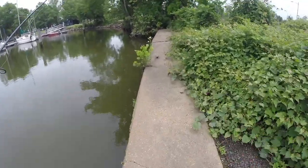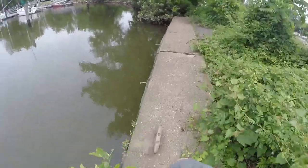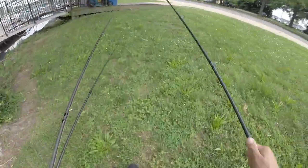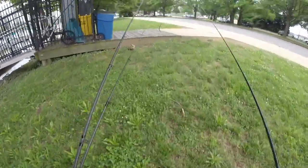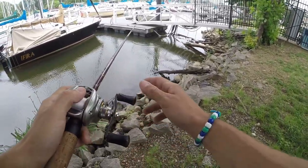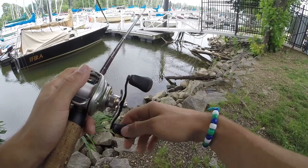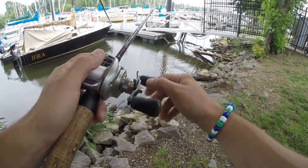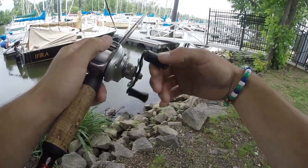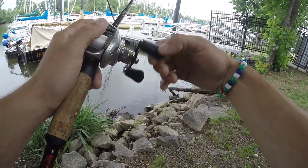We're gonna walk over here and fish some of these docks — basically covering as much water as I can on foot without spending too much time in one area. One more bank fishing tip: try to make your first cast a little further out when approaching a spot. Sometimes fish will feel the vibration of you walking, and you'd be surprised how many fish you can catch by making longer casts.